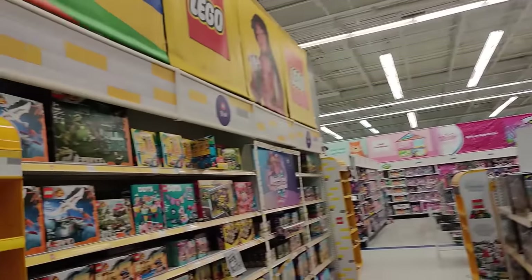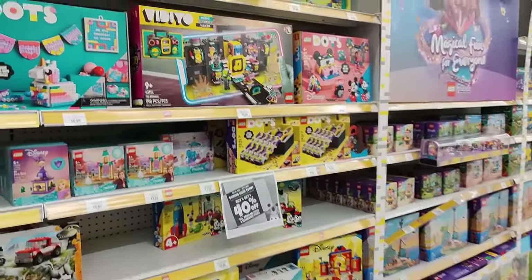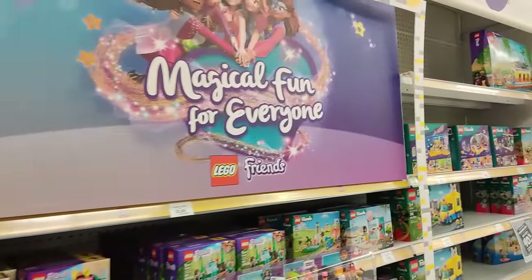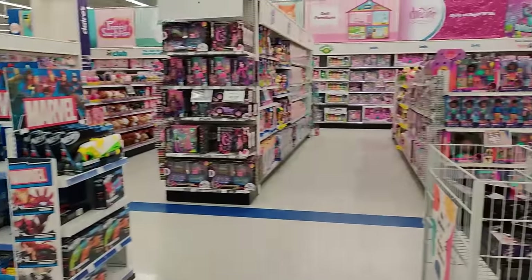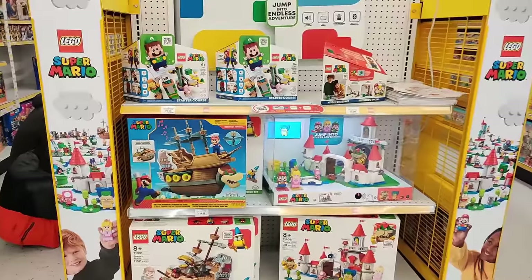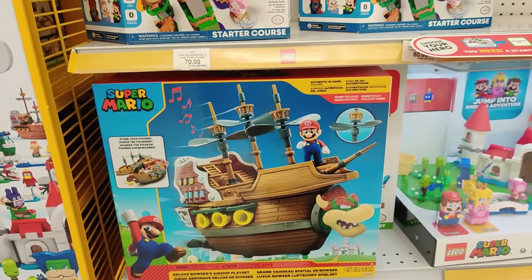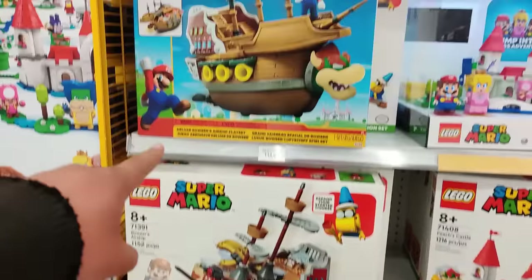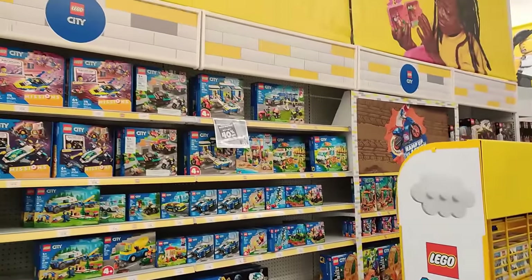Over here by the Lego section, a lot of the sets have gone missing — because it's on sale, buy one get one 40% off. Crazy sales right now. We got Dots, Jurassic Park, Creator 3-in-1 sets. Lego, Lego, Lego, man — they even got the Mario Legos. Wouldn't you want to get a full-size Bowser ship in Lego format? Imagine getting Princess Peach's castle. And then we have the city sets — just gorgeous.